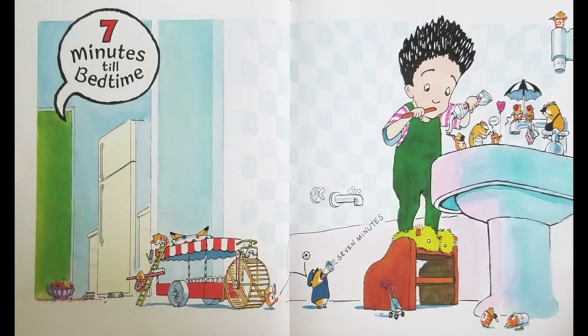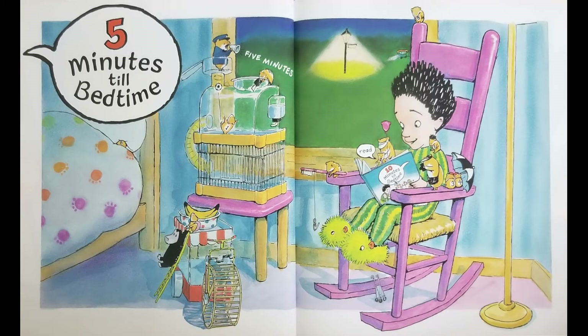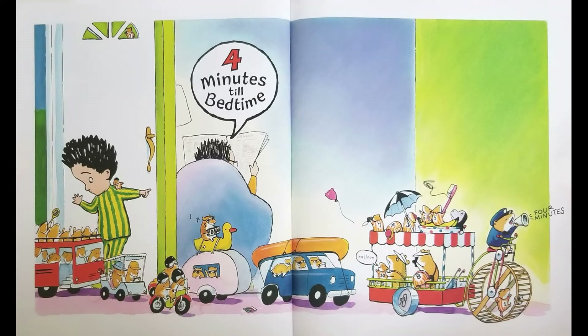7 Minutes Till Bedtime — Toof! 6 Minutes — He hee hee! 5 Minutes Till Bedtime — More coming! More! Welcome! 4 Minutes Till Bedtime — Balloon.